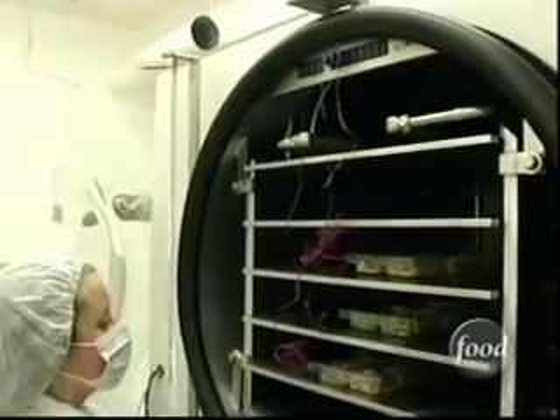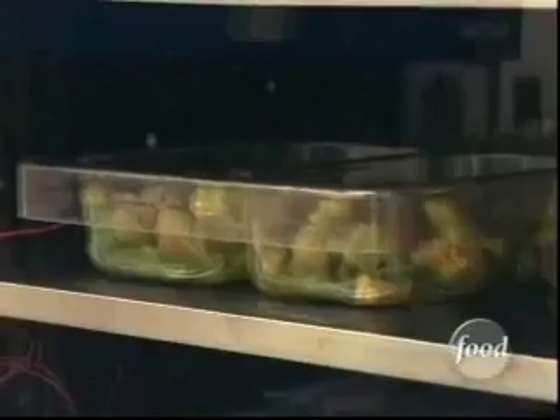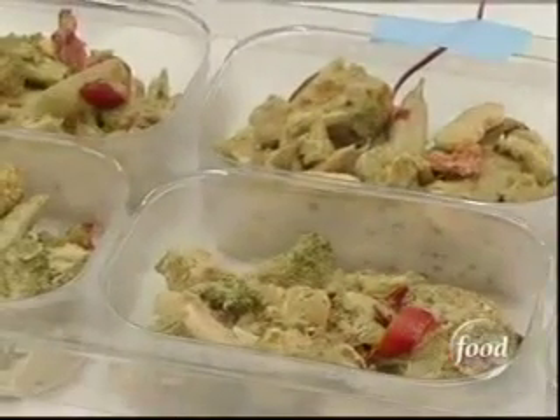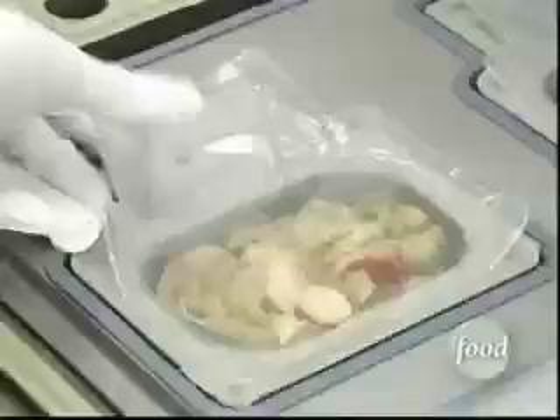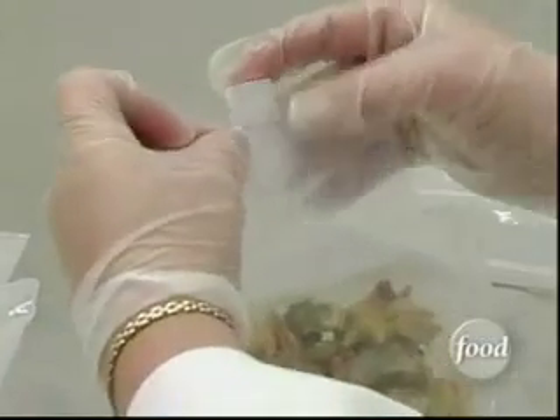That usually requires freeze-drying the prepared food. It takes three to five days in the freeze-dryer, and by that time most of the moisture in the food has been removed. We've removed enough moisture from that product that bacteria cannot grow. The freeze-dried dinners then vacuum seal inside a space-safe pouch, and a nozzle attaches allowing for rehydration in the shuttle's galley.